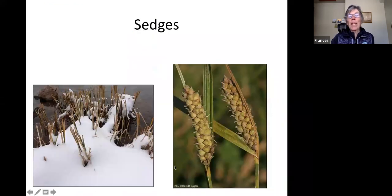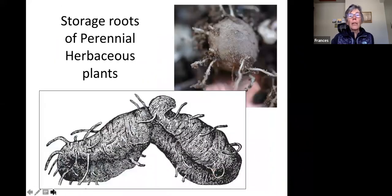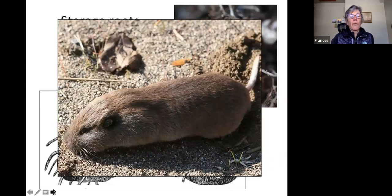Sedges are often overlooked — they look a lot like grasses but are critically important, usually growing in wetlands, and bison encounter them in winter. Perennial herbaceous plants like perennial flowers store up extra starch underground, and this is great food for creatures such as pocket gophers, which do not hibernate and burrow underground after these food stores.